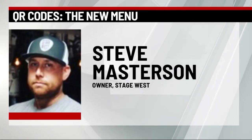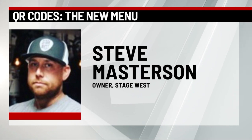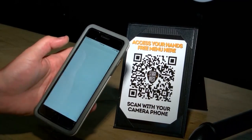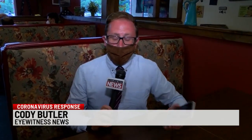Instead of giving away menus each time and throwing them away, they would try a new modern concept. How it works: a customer hovers their phone's camera over the QR code and opens the menu. If a customer comes in and does not have a smartphone or a phone that will work with the QR code, they will be given a regular menu. Once the customer is done with the menu, it will be washed and used for the next customer.